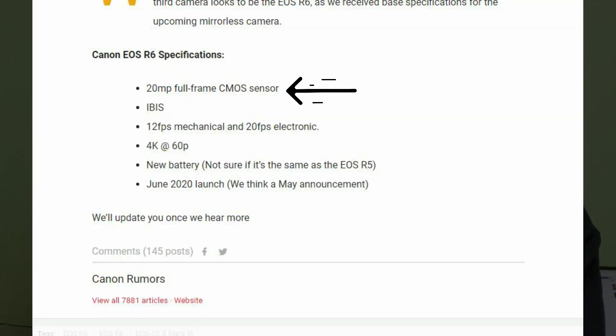Now let's look at the rest of the rumored specs for the EOS R6. The R6 will reportedly have a 20MP sensor. You can understand where Canon is using the 20MP sensor — it's in the Canon 1DX Mark III or 1DX Mark II lineage.